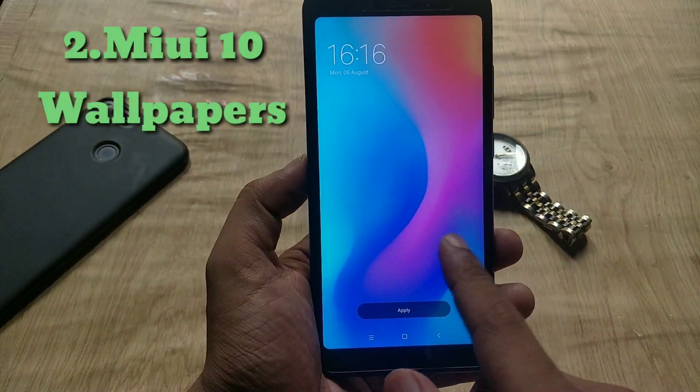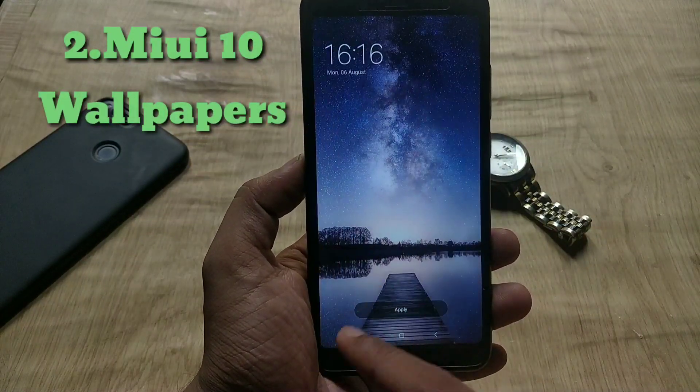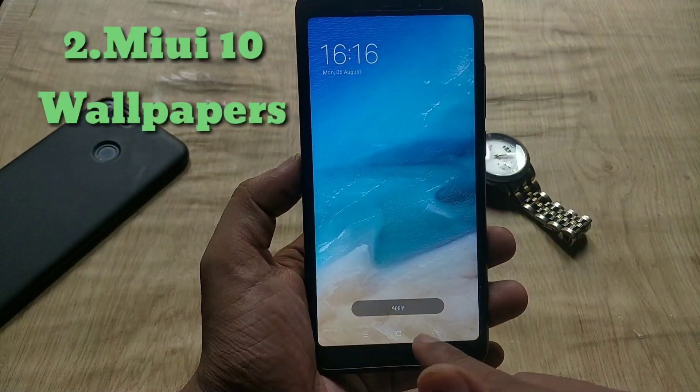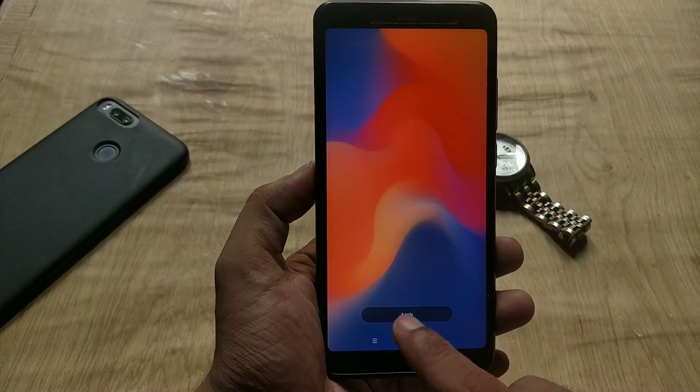The second change is the wallpapers. If we go to wallpapers, now you can see MIUI 10 wallpapers. These are not live wallpapers like on the Mi 8, but all the wallpapers are vibrant, which looks cooler than before.